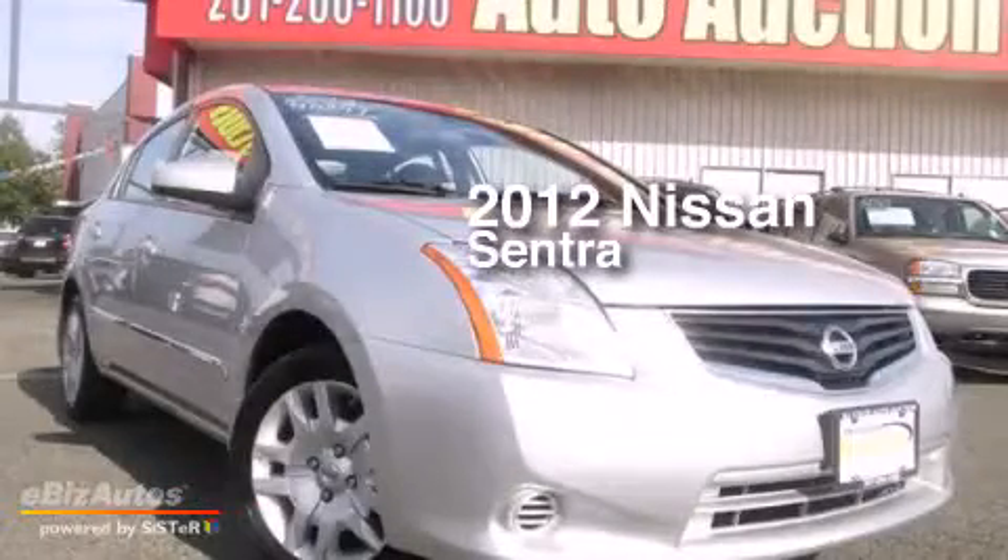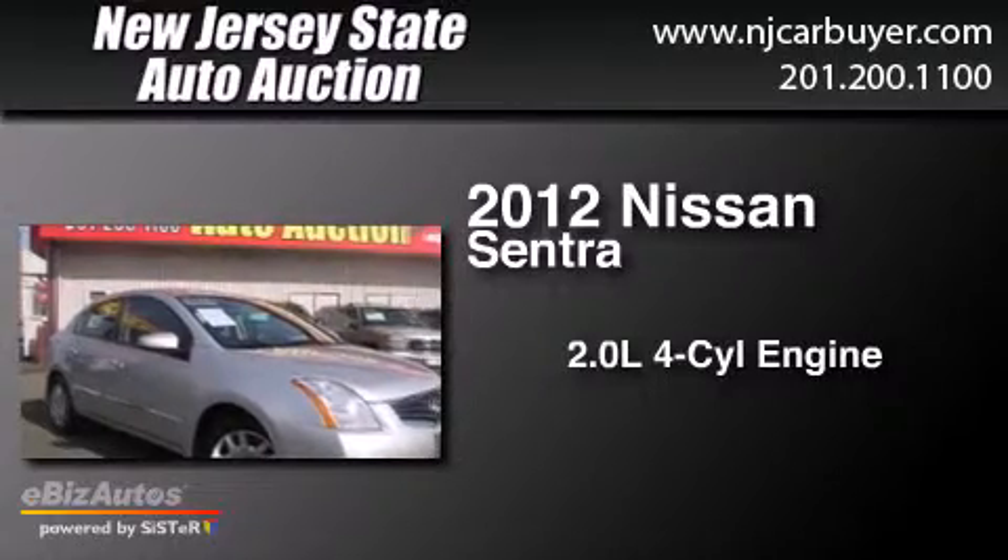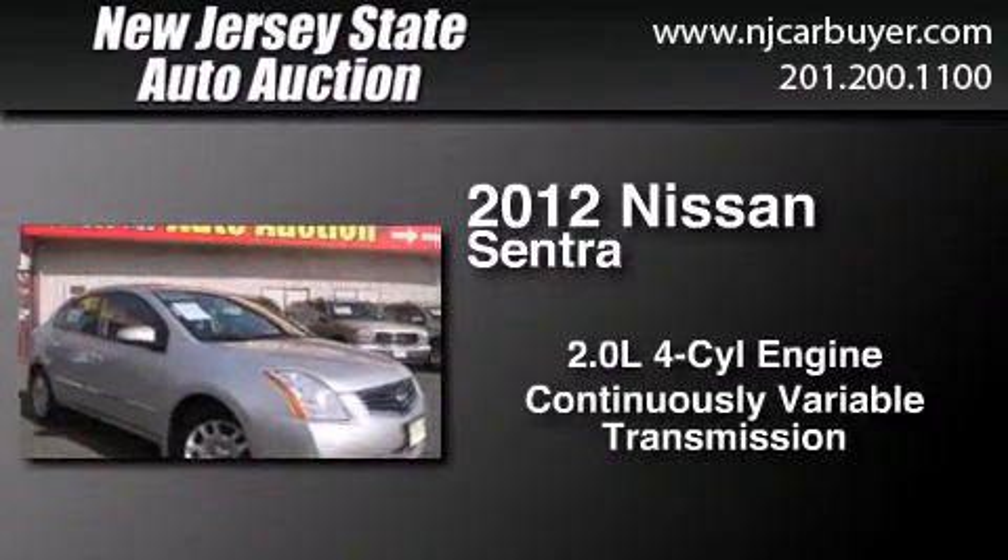This is a 2012 Nissan Sentra. It features a 2.0-liter four-cylinder engine and a continuous variable transmission.